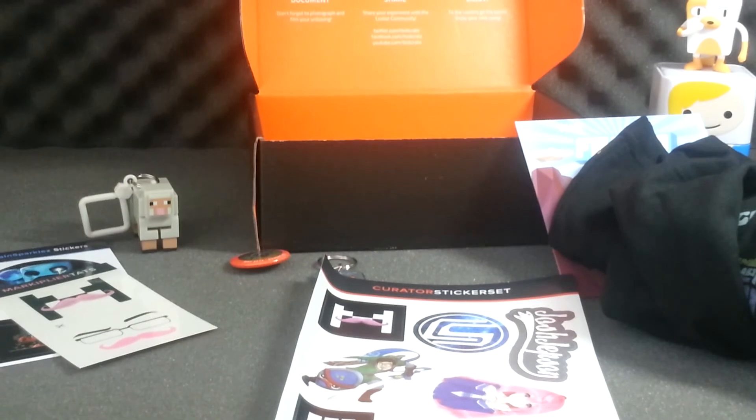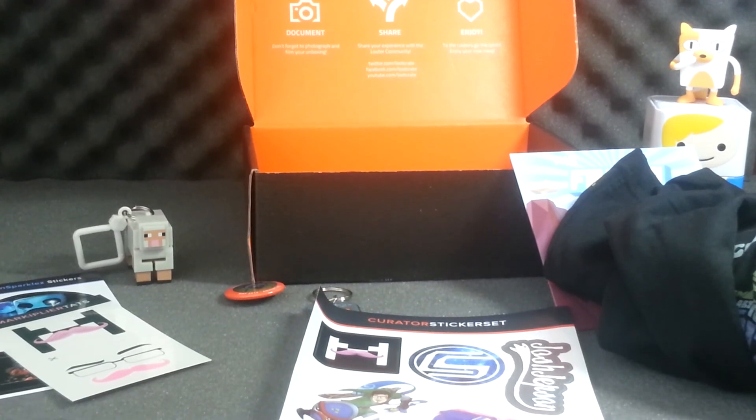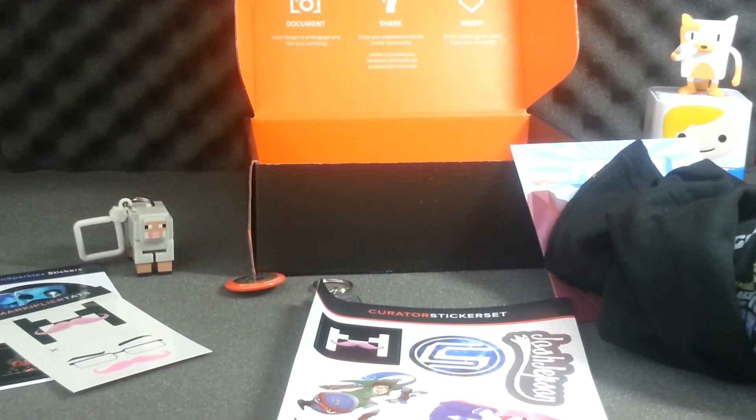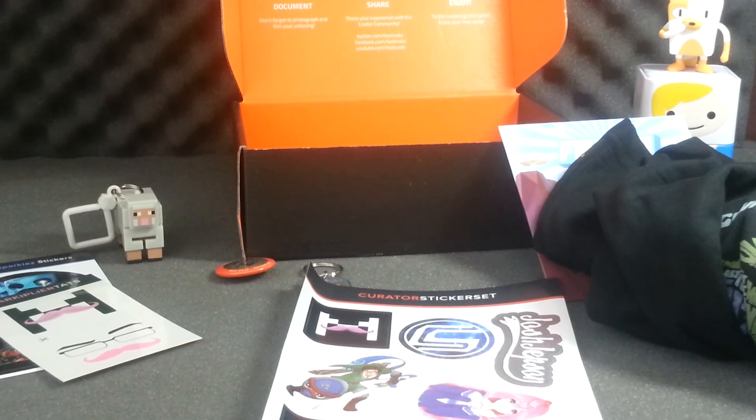Thank you for watching guys — this has been the May Loot Crate, 'Adventure' theme. This has been FodanTiger, and if you want more of these please leave a like, a comment, and subscribe to my channel if you're new. Thank you so much, bye bye!